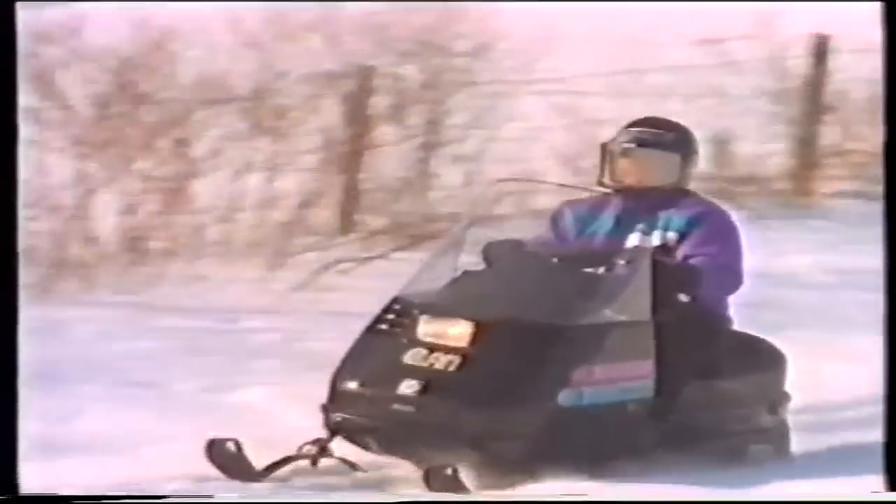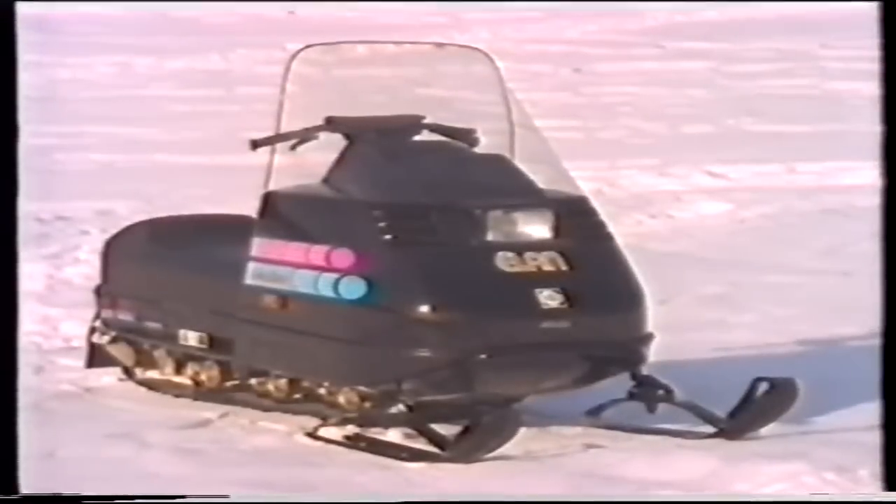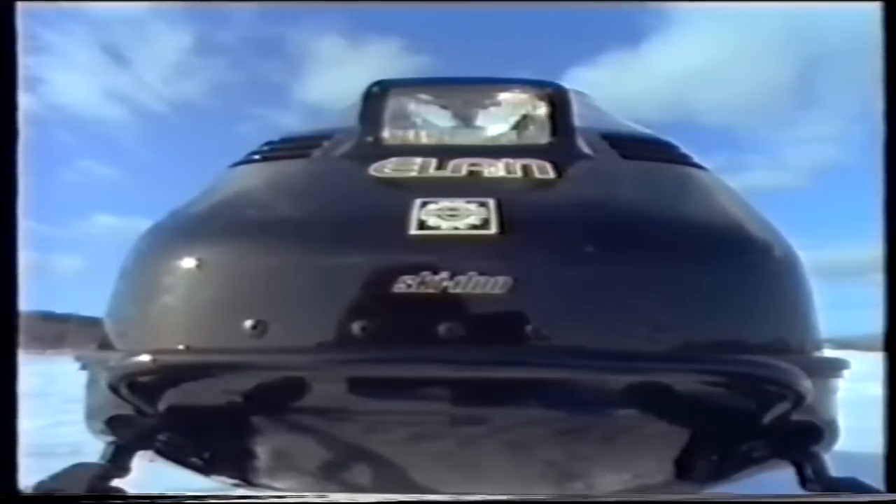From day one, Ski-Doo has led the sport utility market, and this is the sled that started it all — the basic, down-to-earth Elan. Still as feisty as ever, with a 250cc Rotax and one-of-a-kind bogey-wheel suspension. It's great for frozen snow and low snow conditions. 30 years on the trail, and it's never looked better.